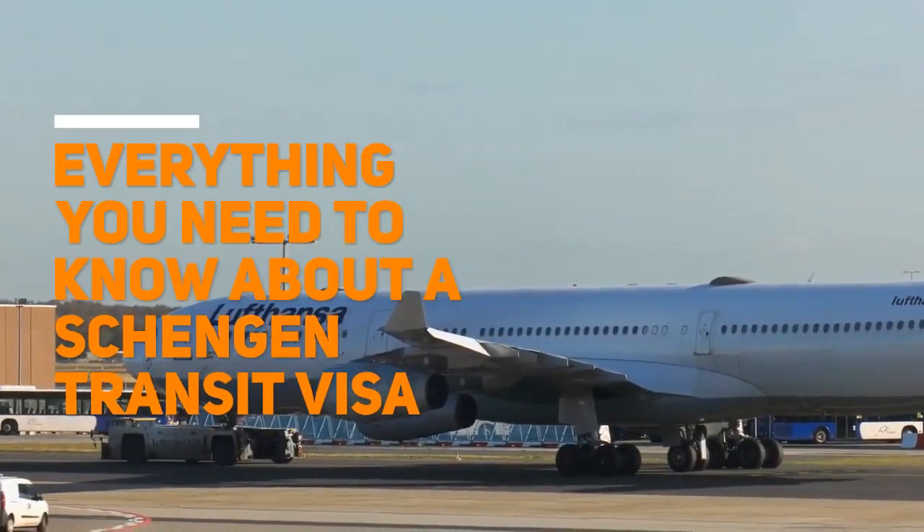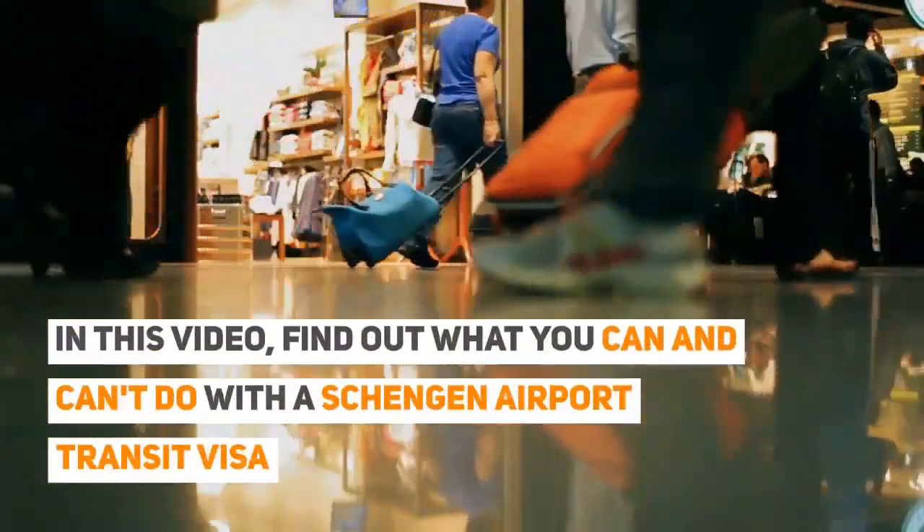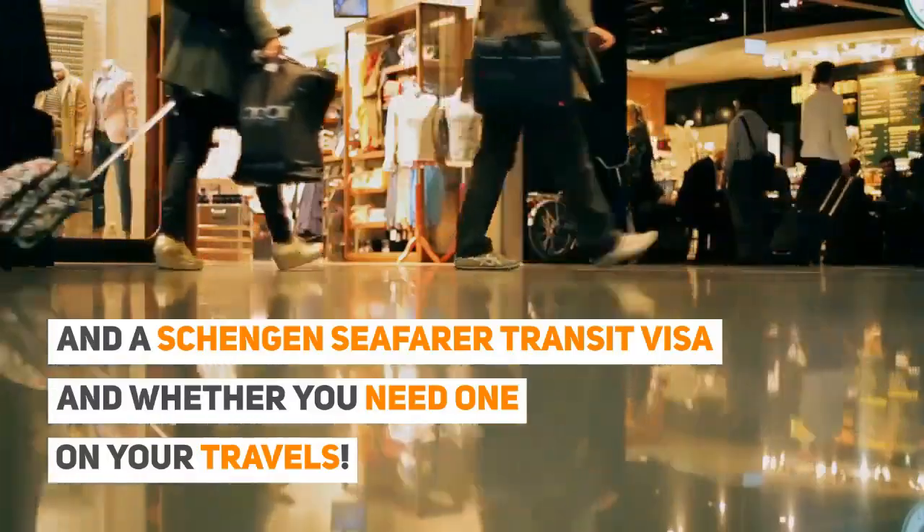Everything you need to know about a Schengen Transit Visa. In this video, find out what you can and can't do with a Schengen Airport Transit Visa and a Schengen Seafarer Transit Visa, and whether you need one on your travels.